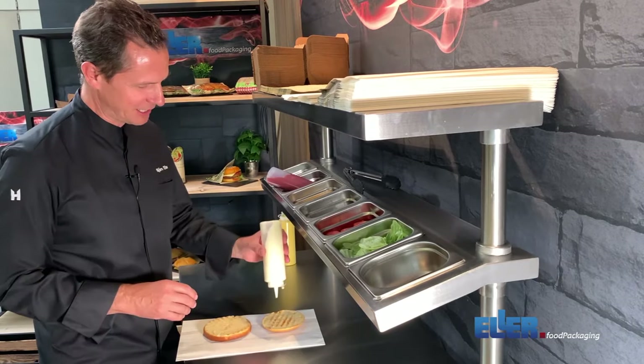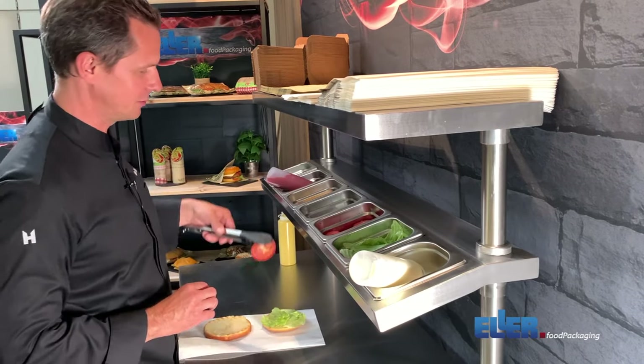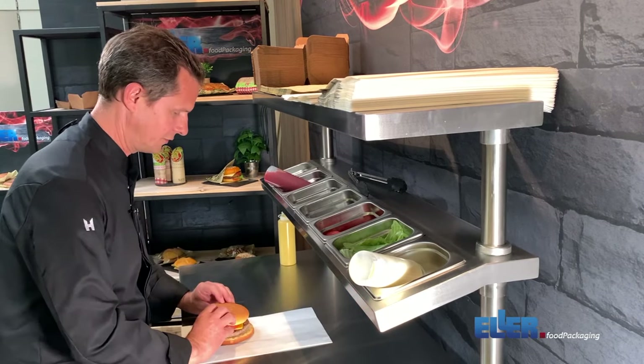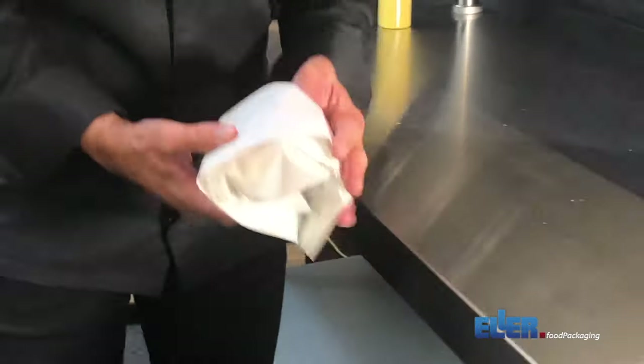So let's start with some mayonnaise, 20 grams, and put some salad on, two tomato rings, grab a meat, piece of cheese, some ketchup, and then flap it over. Slide it in, pull it over and that's it.